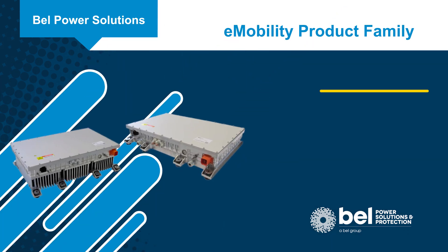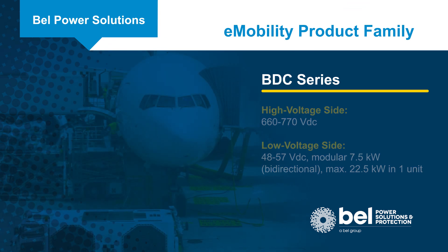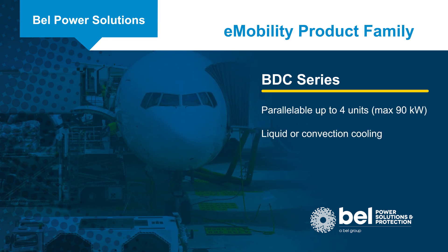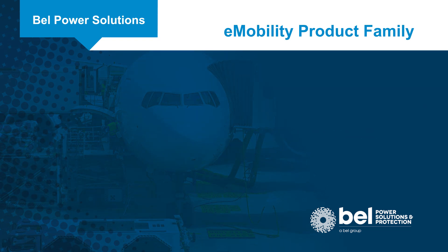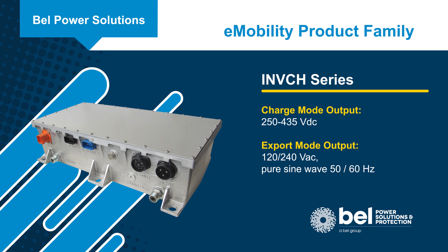The BDC series are 7.5 kW bi-directional DC to DC converters that can power 12, 24, or 48 volt DC accessories. They can also be used in reverse, supplementing the high voltage bus from the low voltage side.